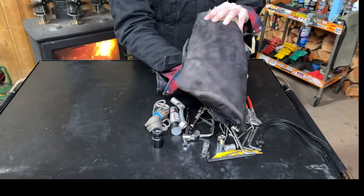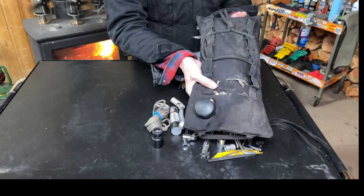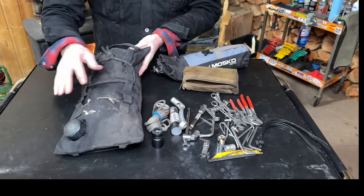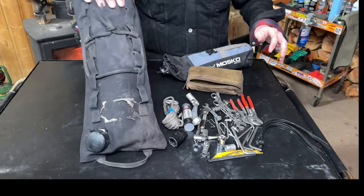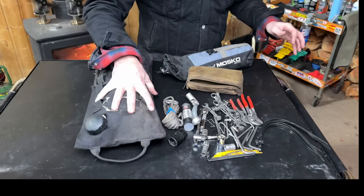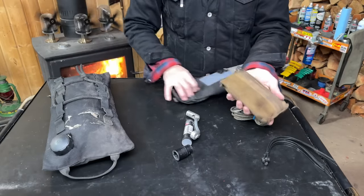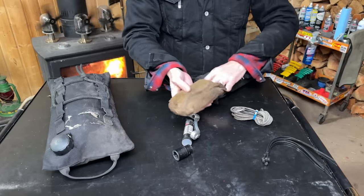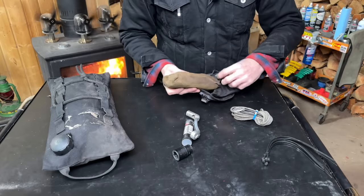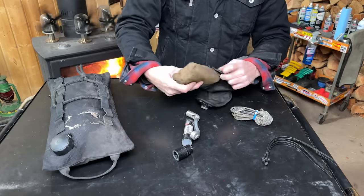This is my auxiliary fuel bag — one gallon, made by Giant Loop over in Bend, Oregon. Another great company. This has gotten me home more than once. I have an extended range tank on the bike and this is just a little bit extra — super compact. This is the kit I put in my airbox in summertime, so I can keep all that metal off my back.